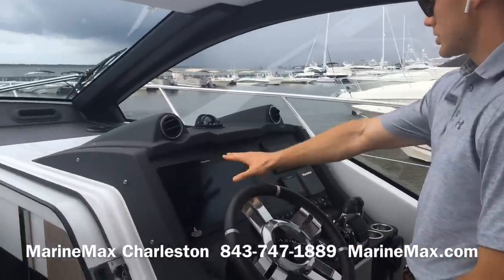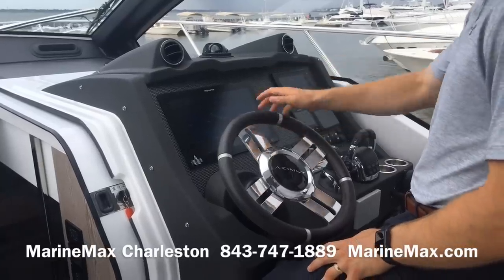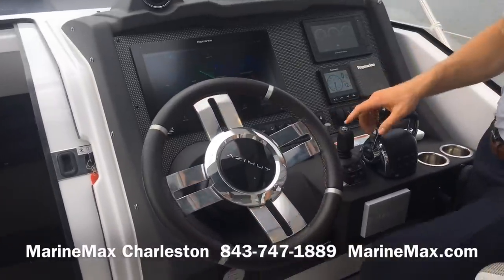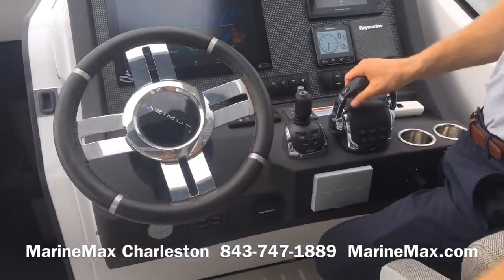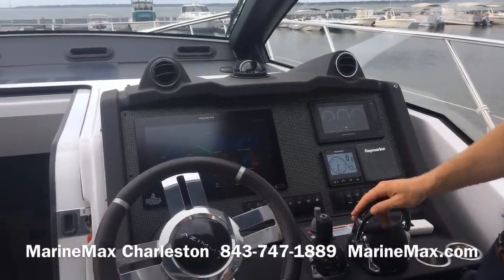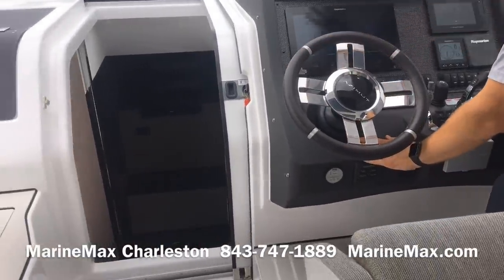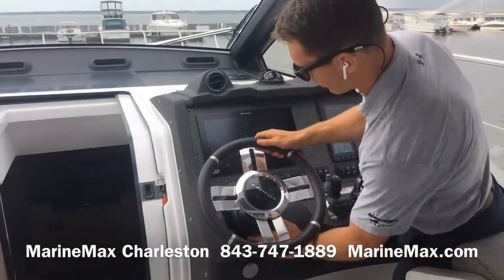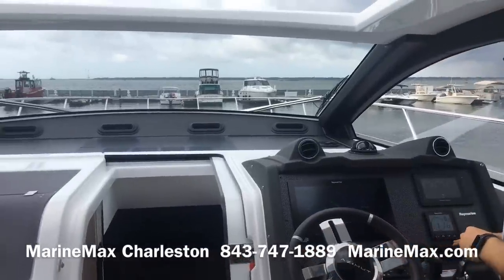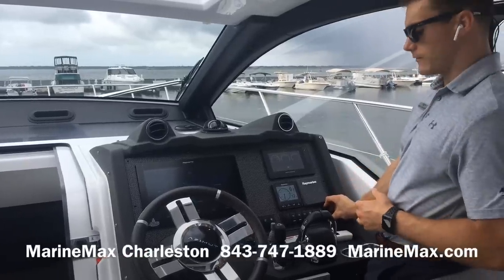Here at the helm we have a large touch screen from Raymarine, our Volvo Penta EVC — or electronic vessel controls — display, and autopilot from Raymarine. This is a joystick boat powered by twin 600-horsepower IPS 800 pod drives. We've also got bow and stern thrusters, and this boat does have a Seakeeper 6 gyro stabilizer. There's a nicely leather-wrapped steering wheel on an adjustable tilt, all controls at the dash with rocker switches, and two USB ports to charge devices.